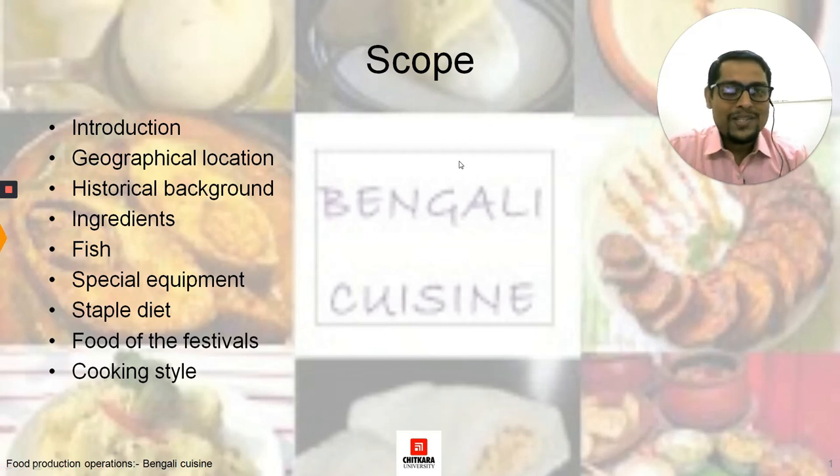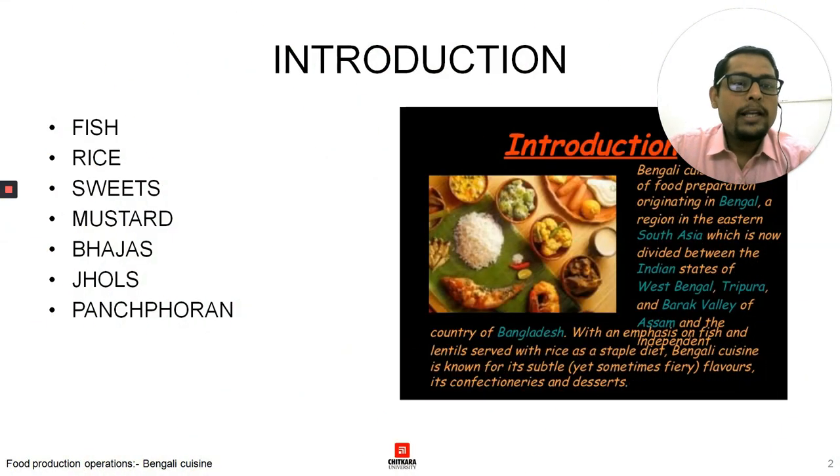Let's begin with the introduction to Bengali cuisine. Bengali cuisine is a style of food preparation originating in Bengal, a region in eastern and southeastern Asia — eastern India — which is now divided between the Indian state of West Bengal, Tripura, Barak Valley of Assam, and the country of Bangladesh. This whole area was known as Bengal but was later divided by the British. Bengali cuisine, with an emphasis on fish and lentils served with rice as a staple diet, is known for its subtle yet sometimes fiery flavors.